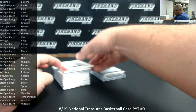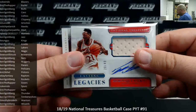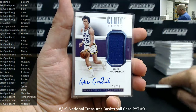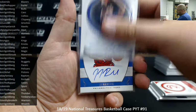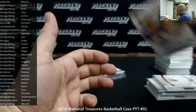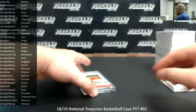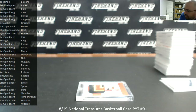Alright, autographed hits. Starting with sticker autos: Lasting Legacies Rick Smits, Lasting Legacies Dominique Wilkins, Game Gear Patch Auto Kevin Love to 25. The rest of our signatures are all on-card: number to 99 Kevin Johnson, Gail Goodrich, Vlade Divac, Milos Teodosic, Doc Rivers, Jerome Williams, JJ Redick. The 49 Jesus Shuttlesworth, the 25 Tony Kukoc, the 10 Kareem Abdul-Jabbar. Our RPAs: two base RPAs to 99 — Chimezi Metu for the Spurs, Josh Okogie for the Timberwolves. And a horizontal number to 49 of Trae Young, Atlanta Hawks. Congrats again Mitch. That'll do it for our break — thank you again for watching and joining. Congrats to our lucky hitters, until the next one.